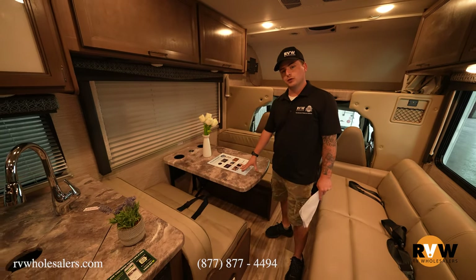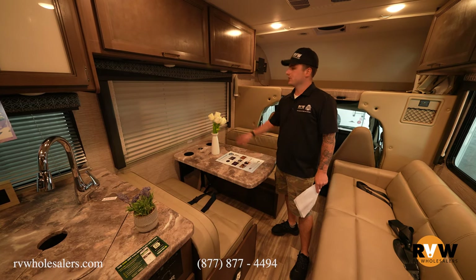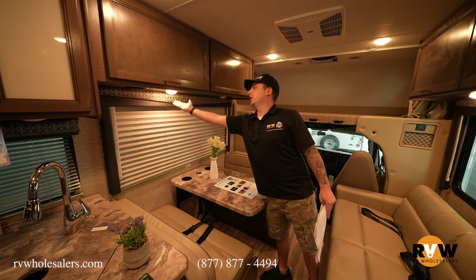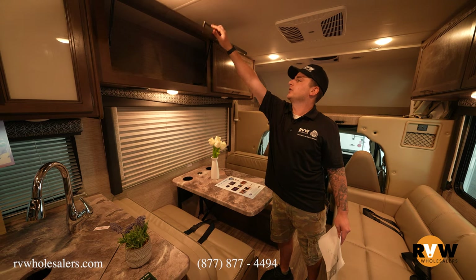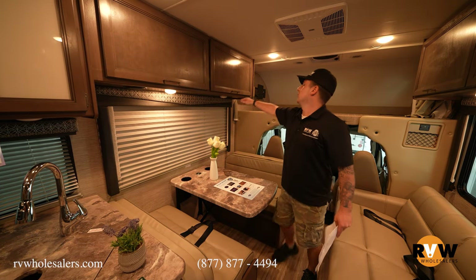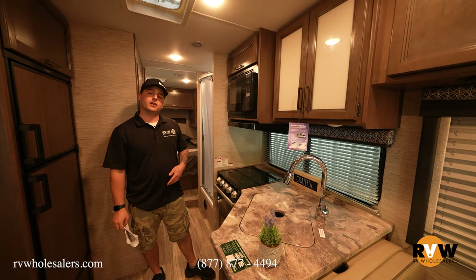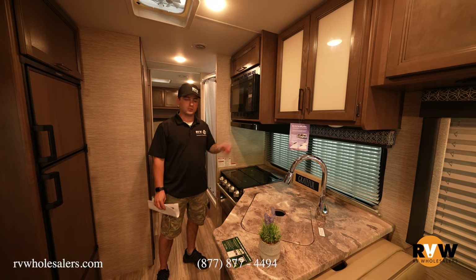The dinette also folds flat to serve as a sleeping or storage area. There's a wireless charger on top, mushroom-style reading lights you can click on and off, and overhead storage with strut-assisted doors. Heading into the kitchen — since there's no slide, everything is accessible even in travel position.